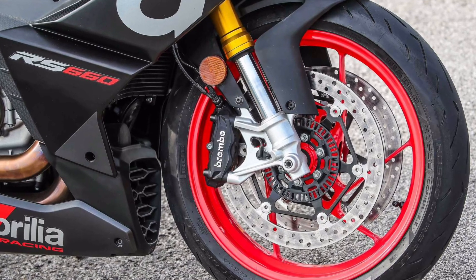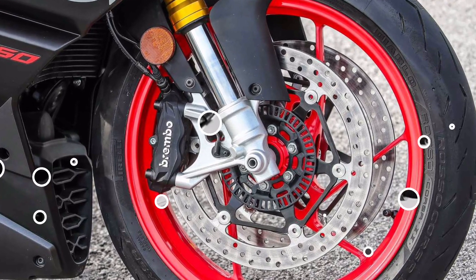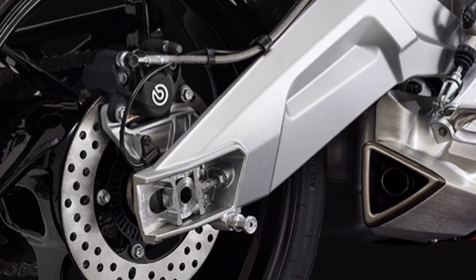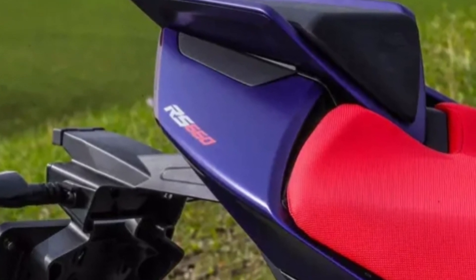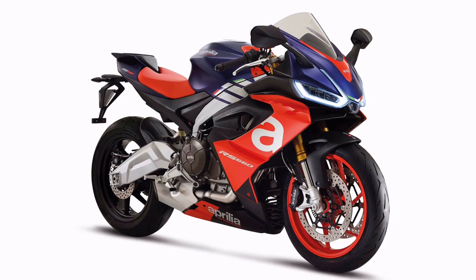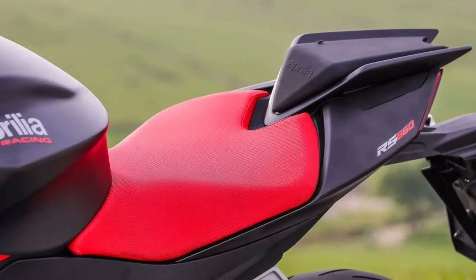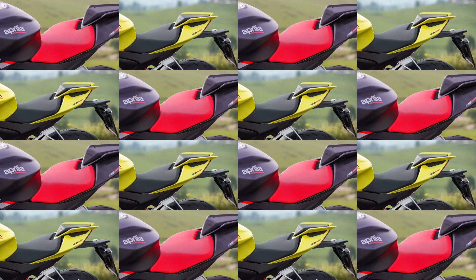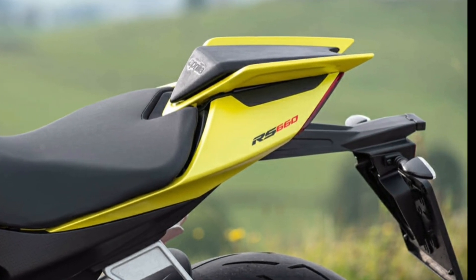Braking is handled by Brembo, with four-piston calipers on twin brake discs in front and a two-piston caliper on a single disc at the back. There are three color options for the 2021 Aprilia RS660: acid gold, lava red, and apex black. Meanwhile, there is no word yet from Malaysian Aprilia distributor DD Resources as to when, or if, the RS660 will arrive, or at what price.